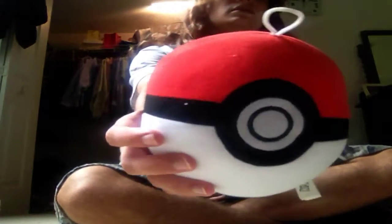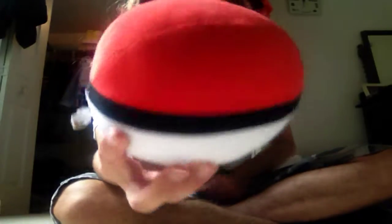He wants to play Pokeball from Dave and Buster's. I like this toy and I like this puppet. It's pretty cool.